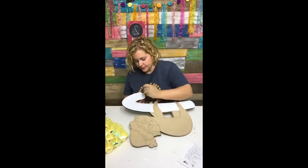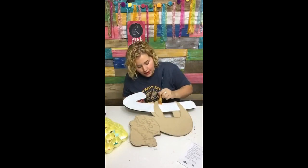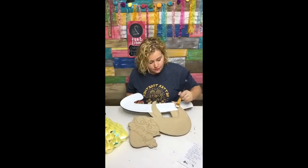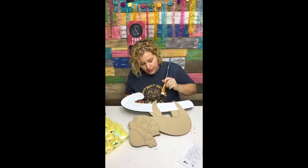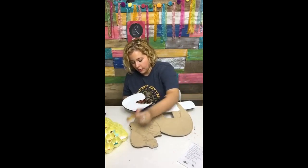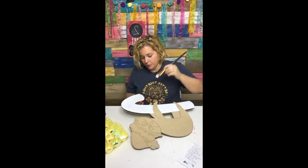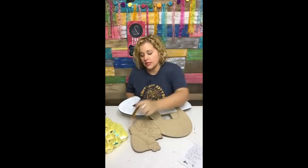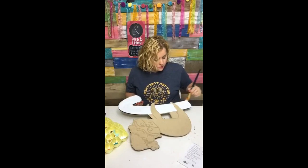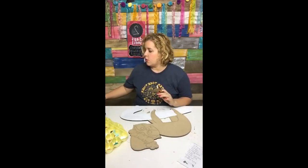If you haven't joined Painters Clubhouse yet, you only have about 24 hours left — it closes tomorrow night at midnight central time and will not reopen until spring 2020. If you've been watching my videos thinking her stuff is so cute and she makes it look so easy, guess what — you can do it too! You may not know it yet, but you can, and I want to help you learn. Painters Clubhouse takes you from beginner painter to confident painter.